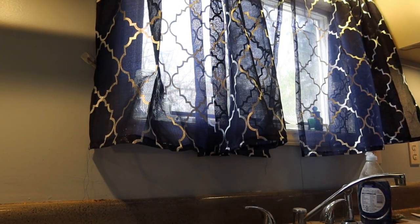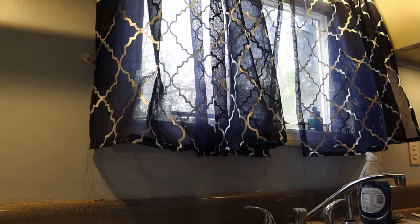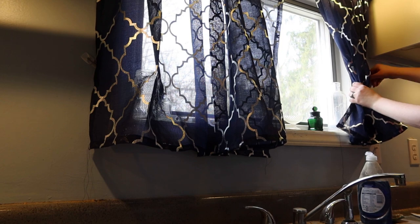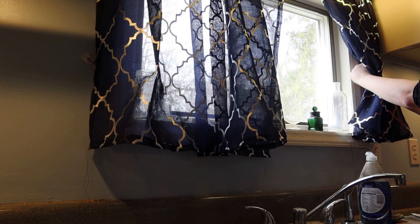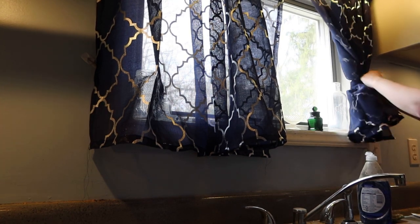I also purchased a matching quatrefoil gray-and-white hamper to go underneath what is basically just a hole in the wall posing as a laundry chute. We needed something to go under that, so I set that up — and then it was ready for my future wife.